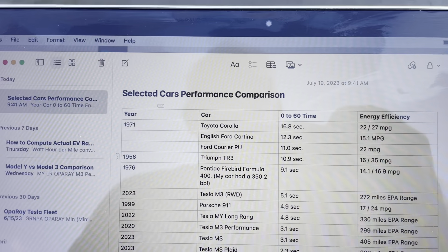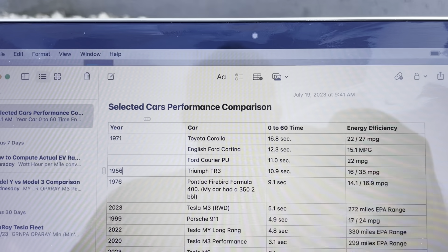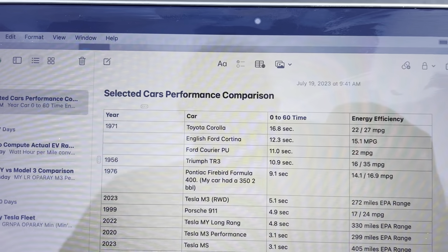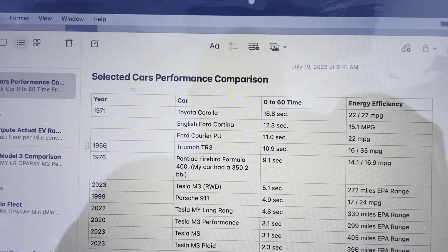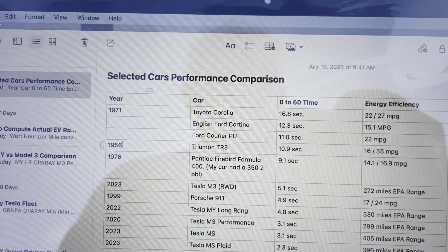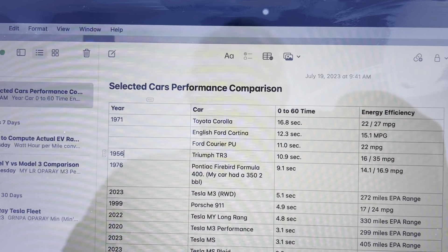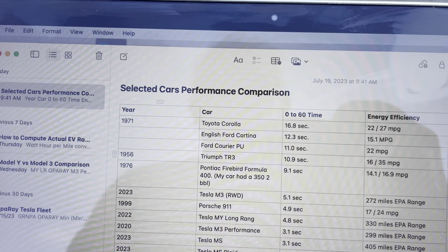The first car I bought for myself, which sort of replaced that station wagon, was an English Ford Cortina. The time I found for it was 12.3 seconds — hard to believe, but my car was old. It was a fun little car. Next on my list is a Ford Courier, mid-to-late 70s. They listed 11.0 seconds, though like the Corolla, it was probably a bit faster. Still a fun little truck to drive.